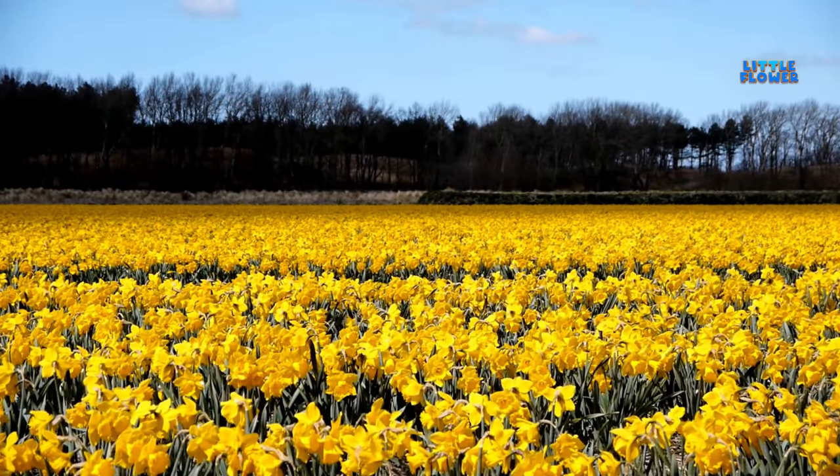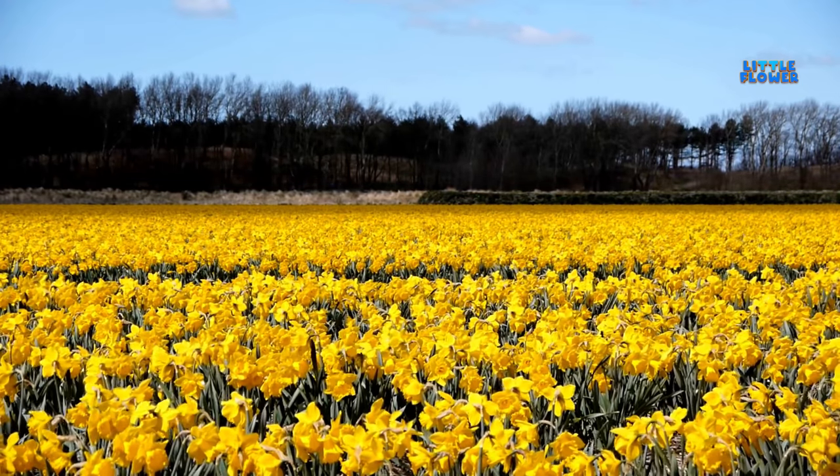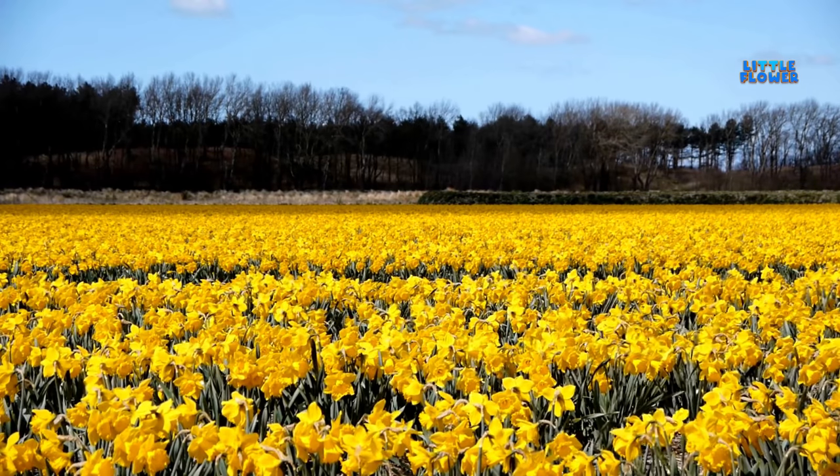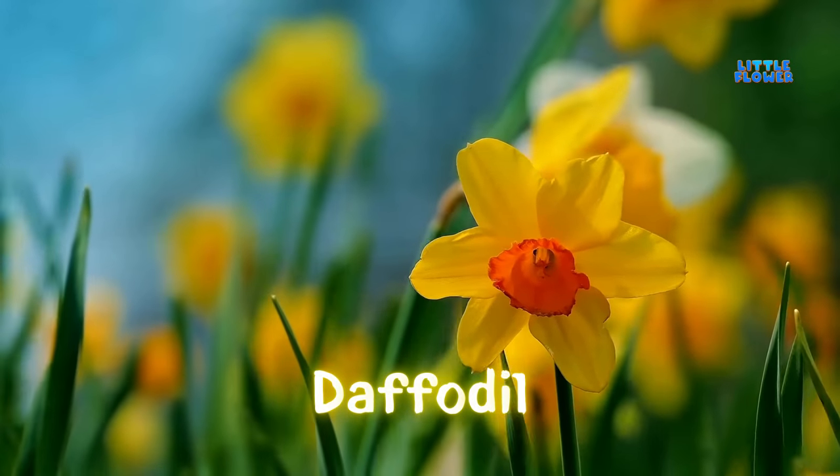This is a bulb-forming plant that originally came from northern Europe. They are easily recognizable by their trumpet-like flower shape. And the flower name is daffodil.